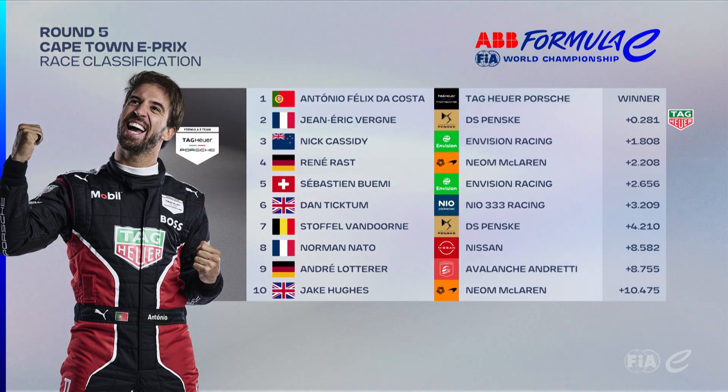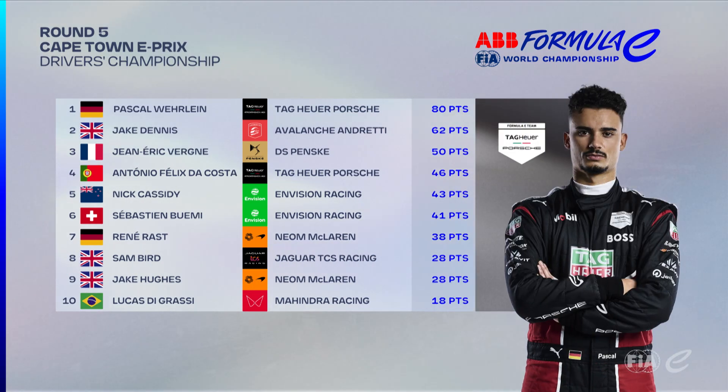Great victory for Da Costa, finishing just three-tenths of a second ahead of Jean-Éric Vergne. Cassidy in third. Sounds like there was a bit of contact between him and Fenestraz that knocked Fenestraz out of the points. René Rast in fourth for the Neom McLaren team. Buemi fifth after being hit by Pascal Vergne on the opening lap. Ticktum, van Doorne, Nato, Lotterer, Hughes, the rest of the top ten. In the championship, Pascal Vergne leads with 80 points, 18 clear of Jake Dennis. Jean-Éric Vergne in third, Da Costa fourth, fifth for Cassidy, sixth for Buemi, seventh for Rast. Bird, Hughes, and Lucas di Grassi round out the top ten.